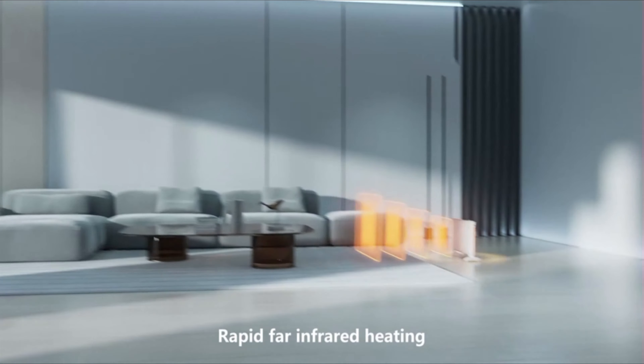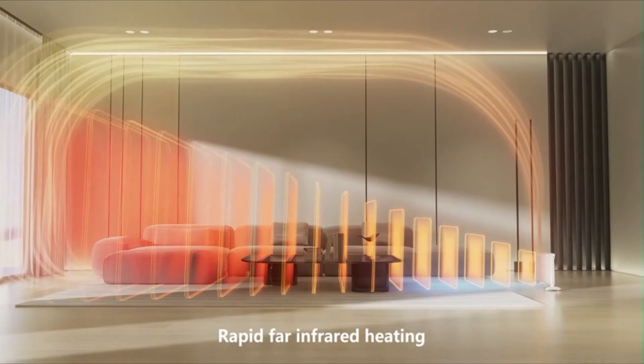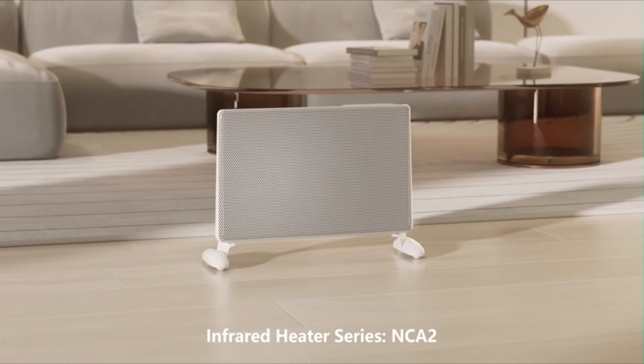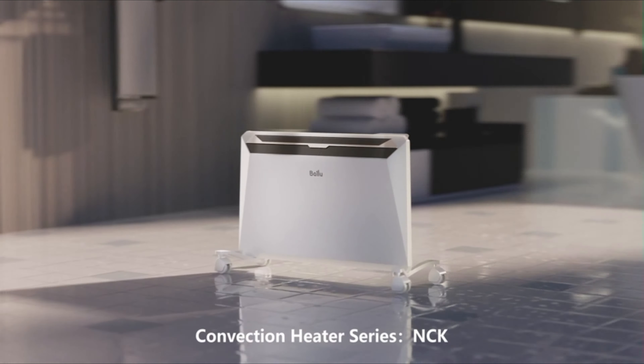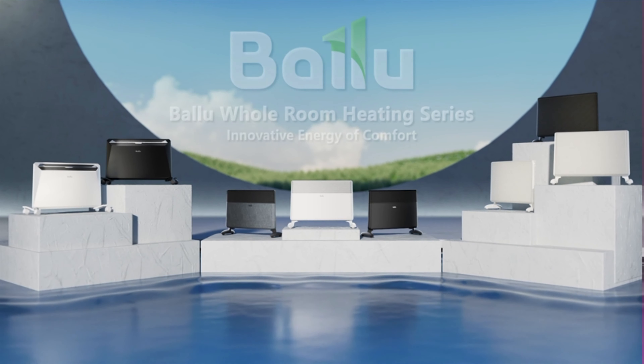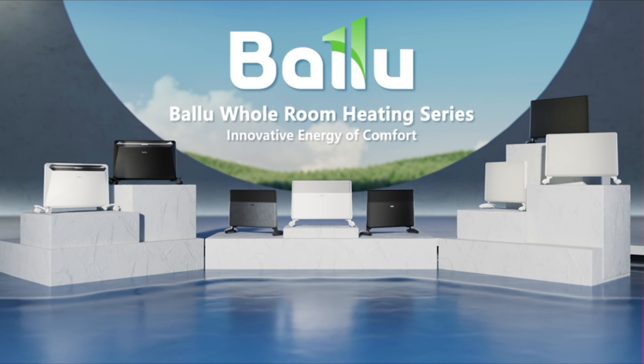The Blue Energy Efficient Space Heater directly heats the air without the need for an intermediate medium like oil, resulting in superior heat production using less energy. With Wi-Fi and voice control, you can experience a whole new level of comfort. Using the user-friendly mobile app, you can easily manage all aspects of the heater anytime and anywhere.